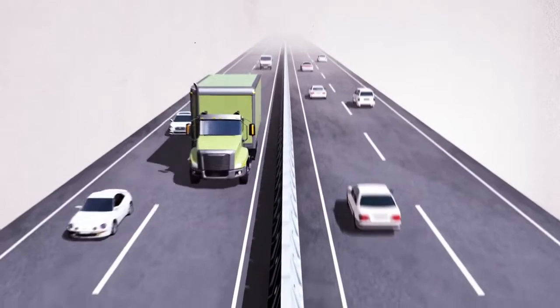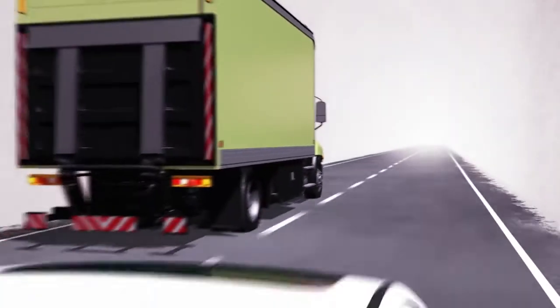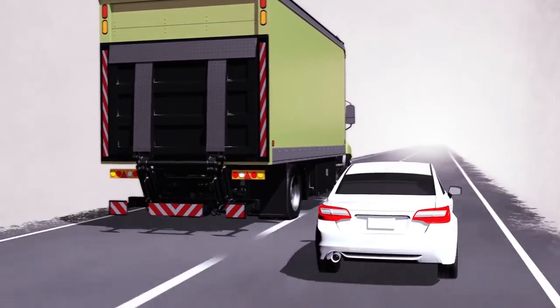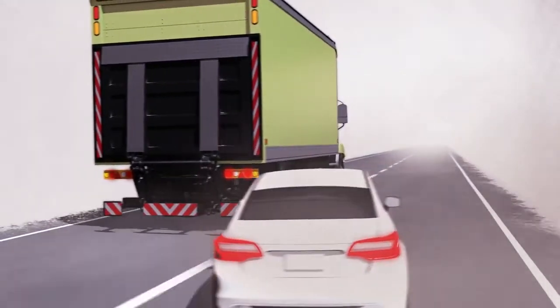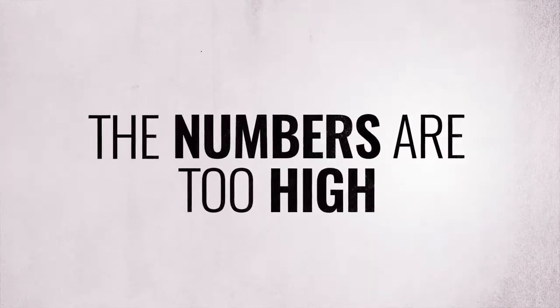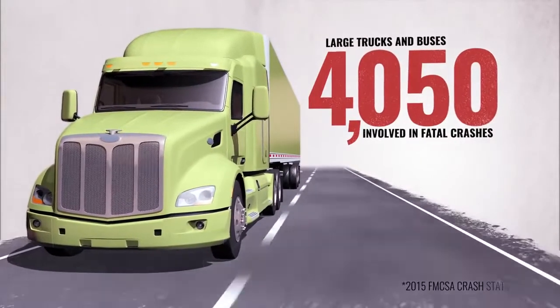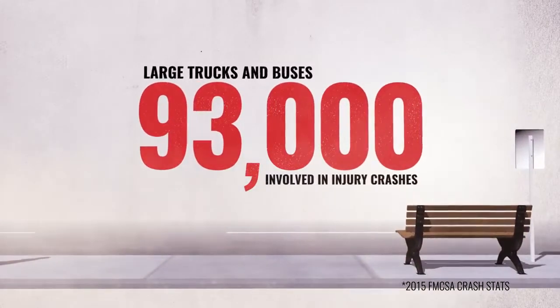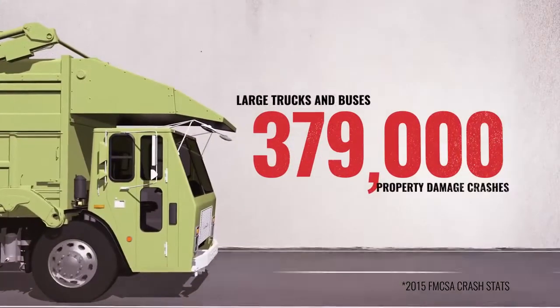When you work in and around heavy-duty vehicles and equipment, safety should be everyone's top priority. However, more and more incidents are taking place on our roadways. The numbers are too high. Trends show fatalities, injuries, and property damage accidents are on the rise.